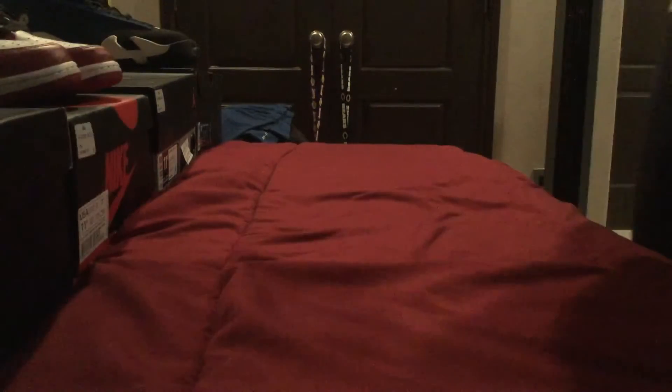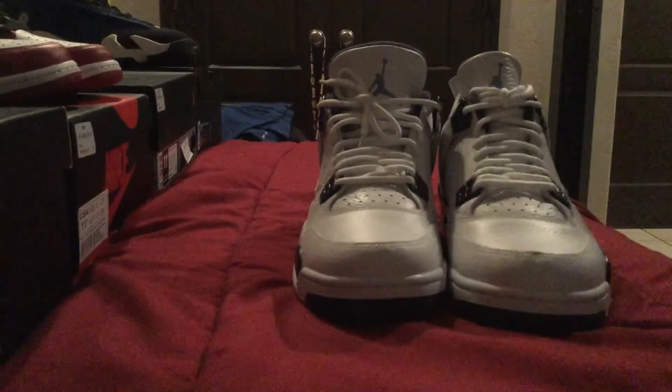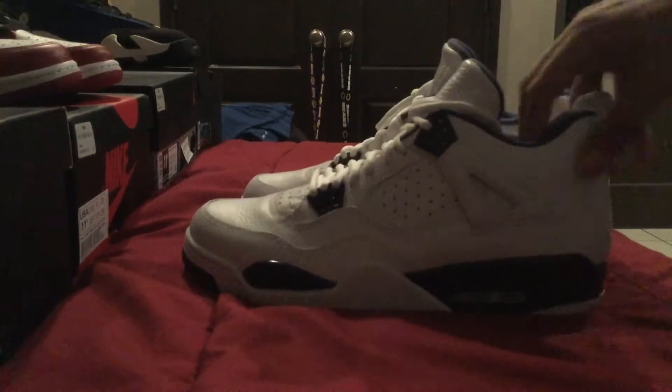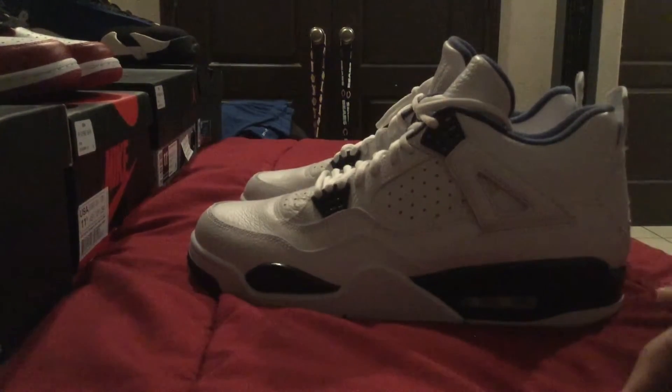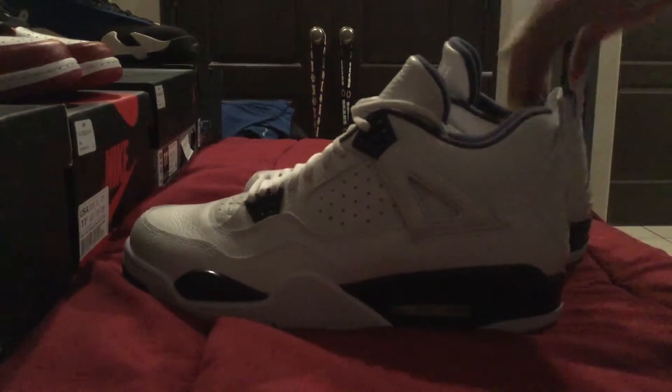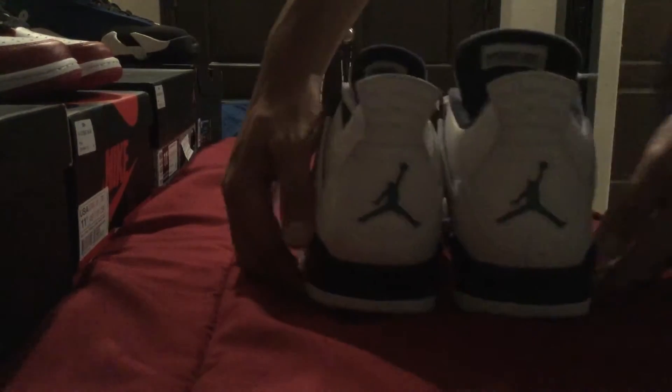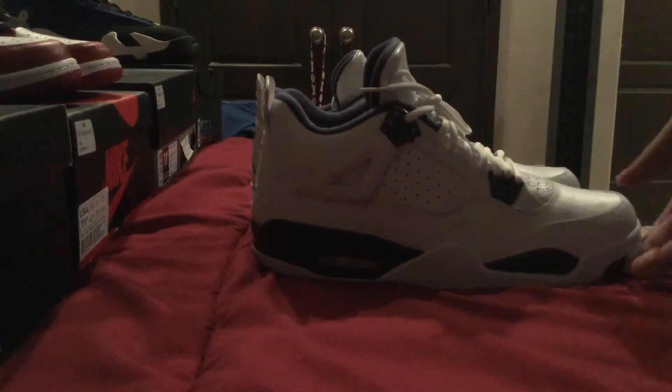Number two we have the Air Jordan 4 Columbia — this shoe was a must-cop. The last time this shoe came out was in 1999. The quality and leather of this shoe is beyond — the two Jumpmen in Columbia blue, it's just amazing. The tumbled leather feel on the toe box, the laces, the materials — you got your air bubble in the back of the shoe, still clear, still pretty good.